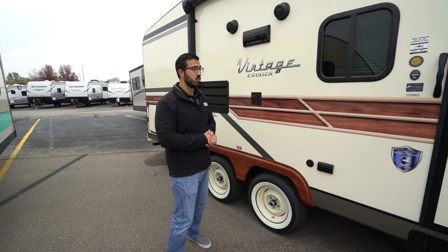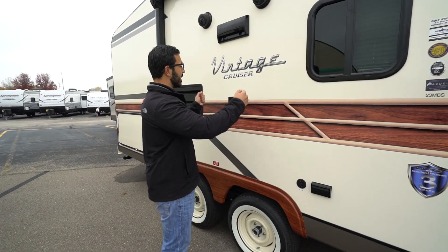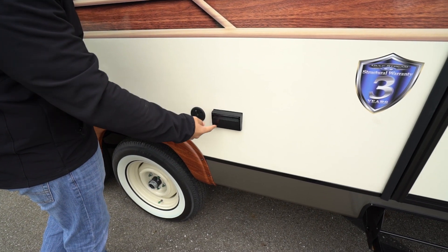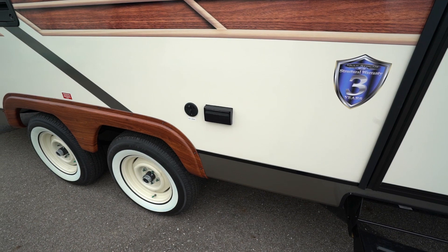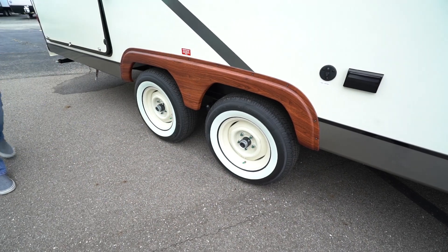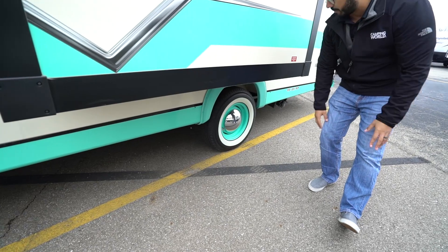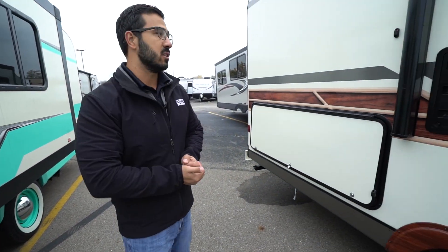That unit is Bluetooth capable. If you want outside TV, as I previously mentioned, you can take that TV mount and drop it right in here - the connections for that are on this side. You have your electrical outlet as well as your cable outlet there. Dropping down, you will see Easy Lube axles on this one. It does come with hubcaps - they're not currently on there, but they'll look very similar to these over here. It'll be the beige color, and you will have those hubcaps helping to complete that vintage look.